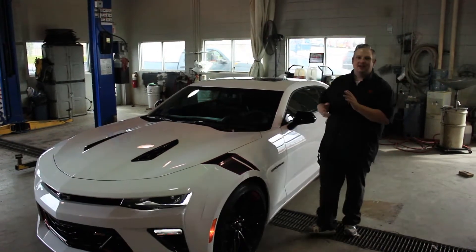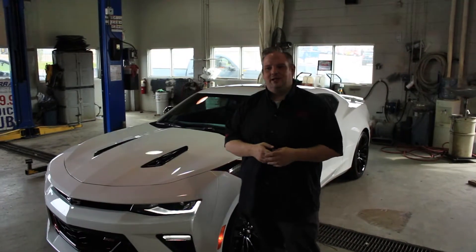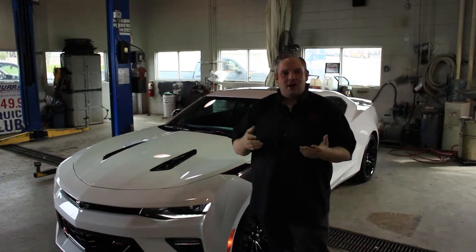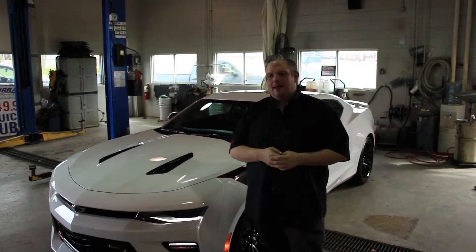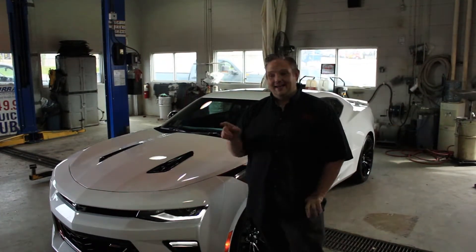Here at Murray Shev, a lot of times in the accessory department, we get to do the basics. You got your flaps, you got your steps, your box covers, floor mats, things like that — the necessities of life. And then every once in a while, you get to do something cool, like this.